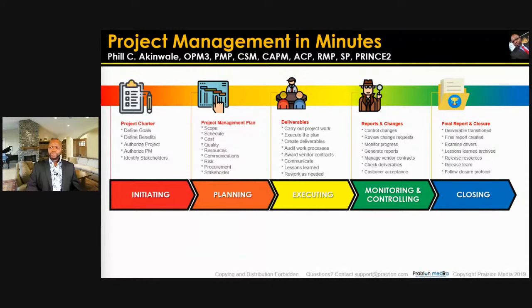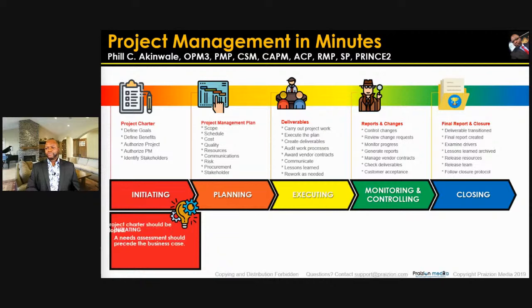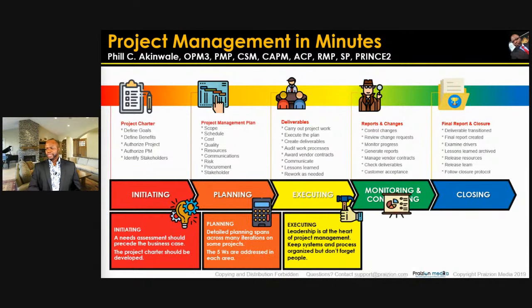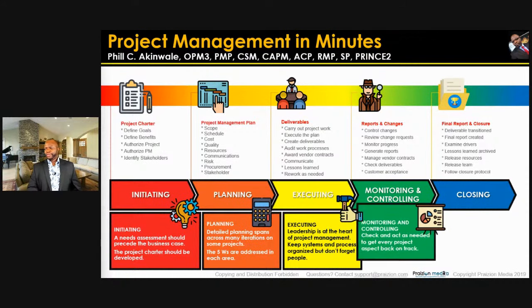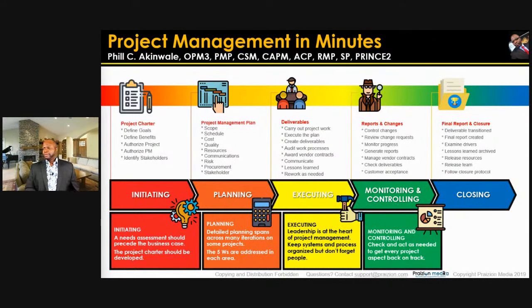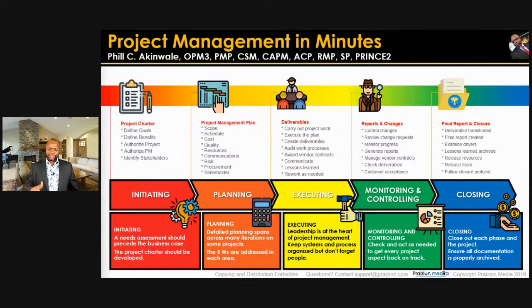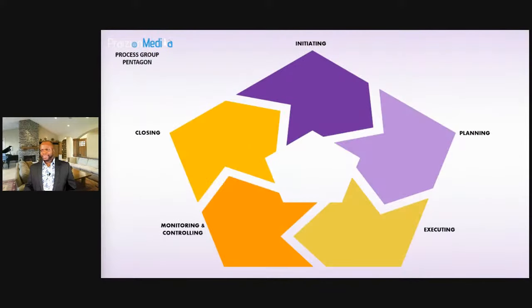Key outputs: project charter from initiating, project management plan from planning, the deliverable from executing, work performance reports from monitoring and controlling, and transitioning of what you did from closing. Hit pause and take a screenshot — this will help as you fill in your application form.